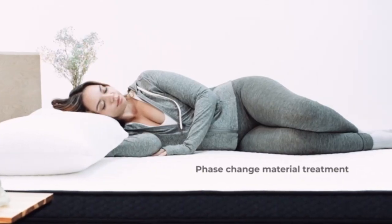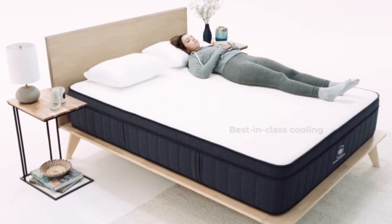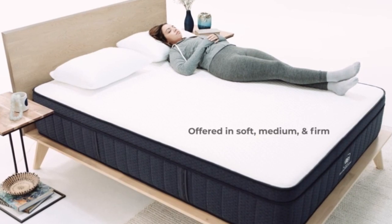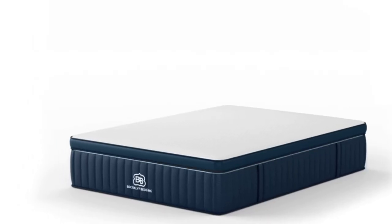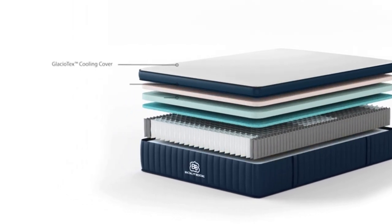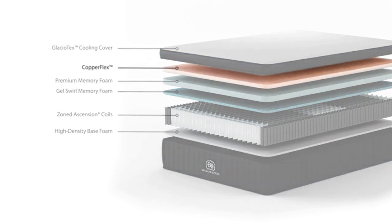On balance of features to value, we rate this as the best cooling mattress around, although those with a bigger budget should consider the Casper Wave Hybrid Snow for more powerful cooling. Between the Aurora's three top layers of foam and its high-density base foam, there's a zoned layer of individually wrapped Ascension coils delivering support and helping with airflow, resulting in a thoroughly comfortable and supportive mattress.